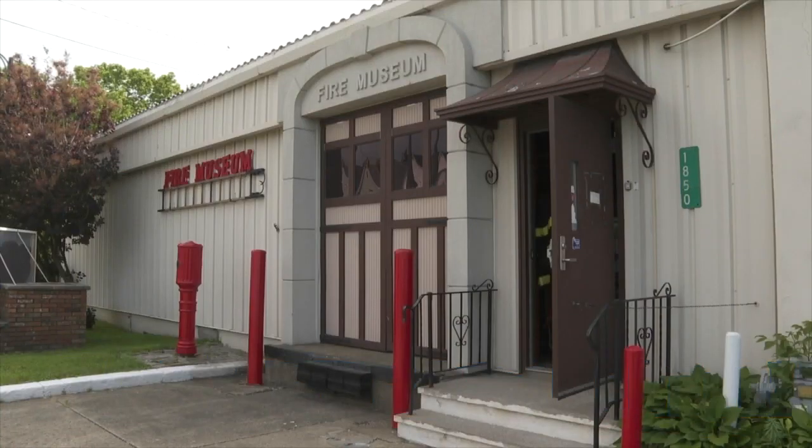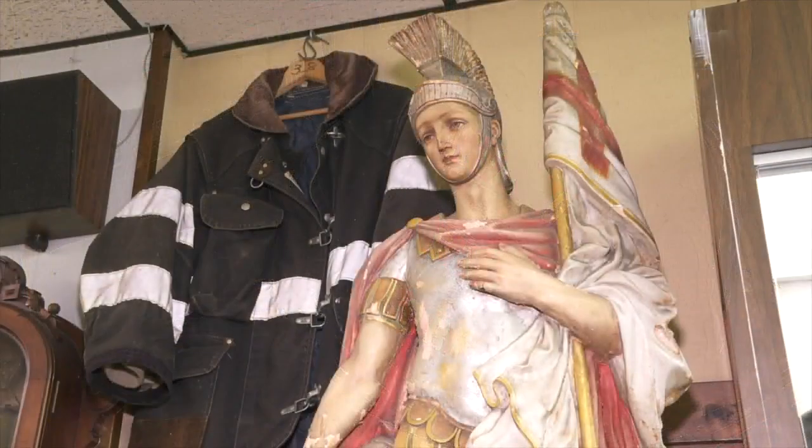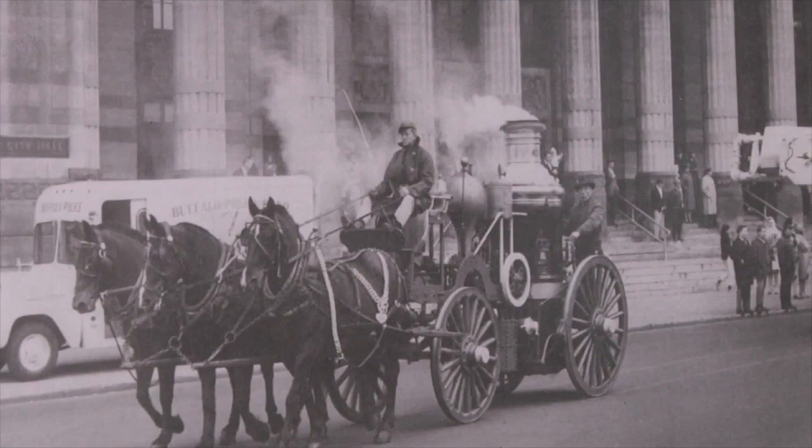The Buffalo Fire Museum — a beautiful tribute to the original first responders. Mike Randall, 7 News, Buffalo.